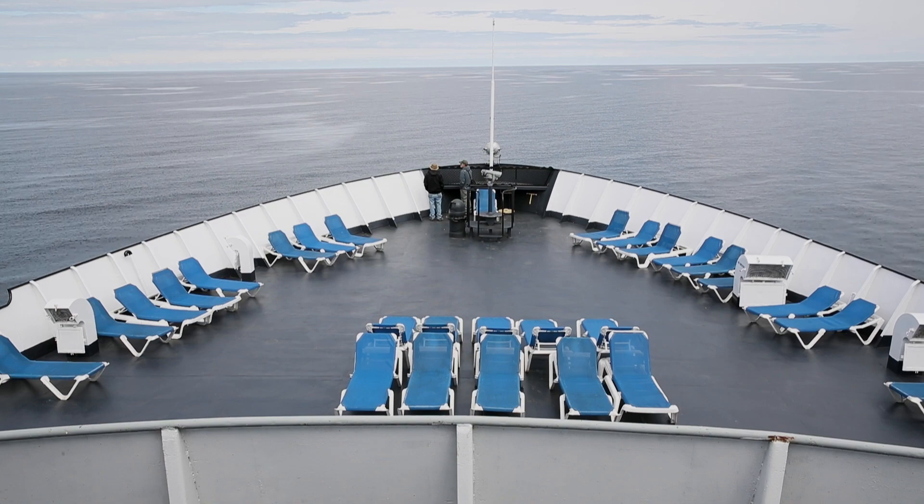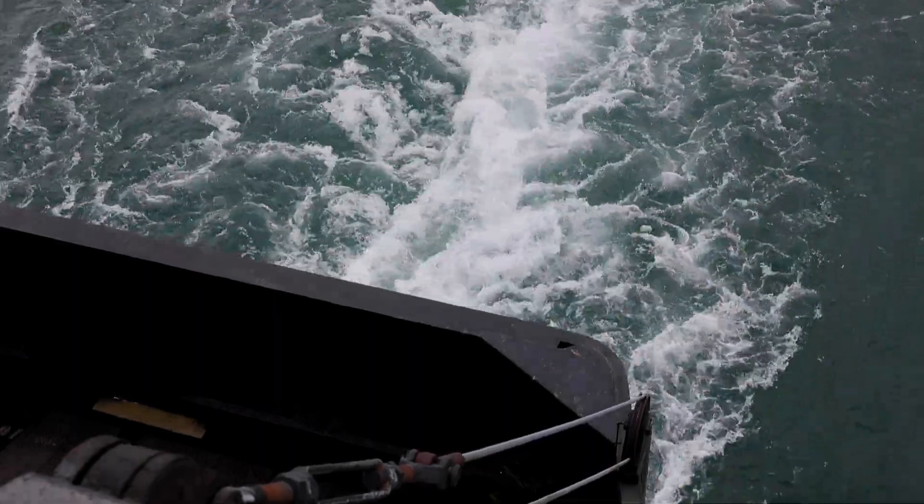Lake Michigan is spectacularly beautiful in the summertime. We get these aquamarine waters and sun in the sky and people lounging outside on deck. It's a great time.